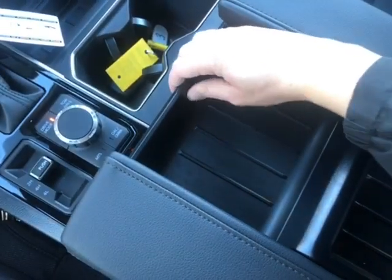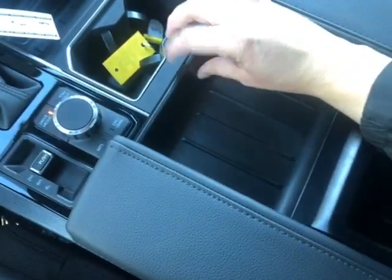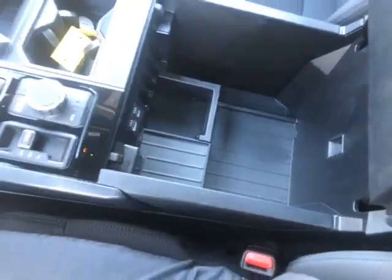Looking at our center console, you can either slide the little shelf back or lift it up completely. Inside you have a USB-A and USB-C port, and there's lots of storage in here as well.